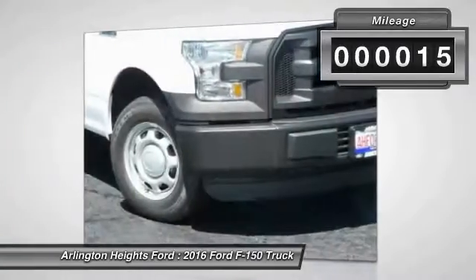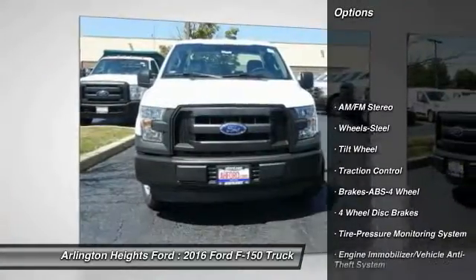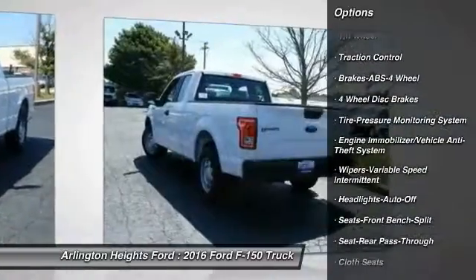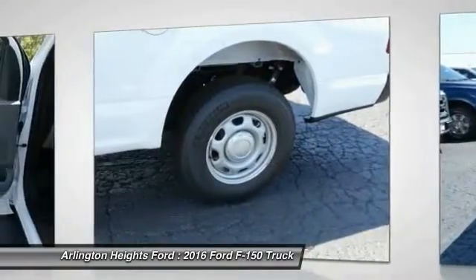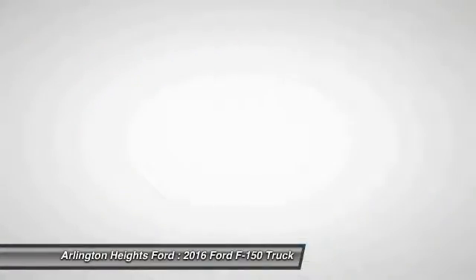This vehicle has less than 100 miles. Here are some of this vehicle's great options: anti-lock braking system, traction control, air conditioning front, power steering, AM-FM stereo radio, daytime running lights, tilt steering wheel, cloth seats, headlights auto-off, wipers variable speed intermittent.